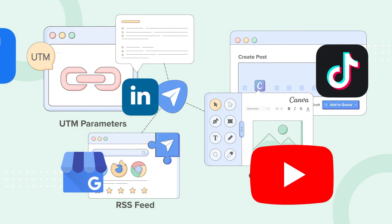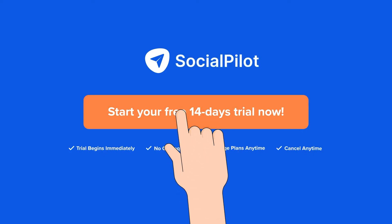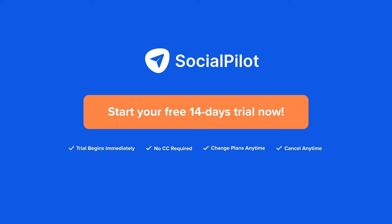So are you ready to experience intelligent social media management? Sign up for a trial and let SocialPilot be your social media companion.